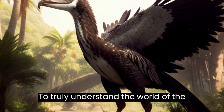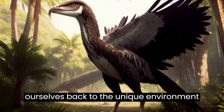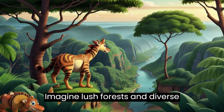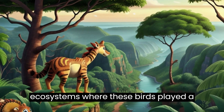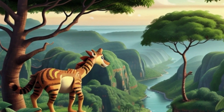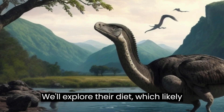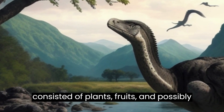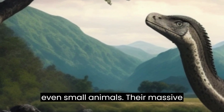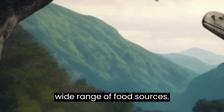To truly understand the world of the giant elephant bird, we'll transport ourselves back to the unique environment of prehistoric Madagascar. Imagine lush forests and diverse ecosystems, where these birds played a crucial role as both predators and scavengers. But what did these massive birds eat? We'll explore their diet, which likely consisted of plants, fruits, and possibly even small animals. Their massive size could have granted them access to a wide range of food sources.